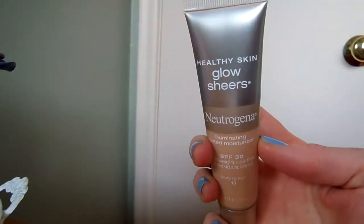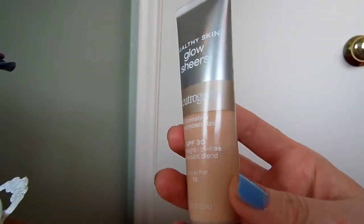I purchased the Neutrogena Healthy Skin Glow Sheers Illuminating Tinted Moisturizer with SPF 30. I got it almost a year ago when I went shopping in the States. I've been having a few issues with my skin lately, so I've been trying to avoid heavy foundations. I usually apply about two coats of this — it's very sheer. I feel like it oxidizes a little throughout the day, but I've been really enjoying it.